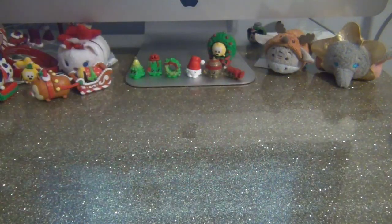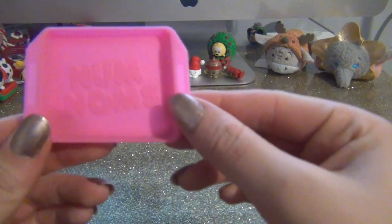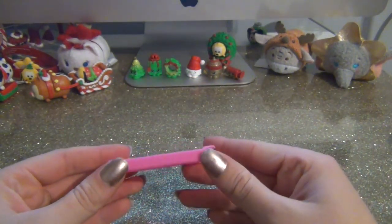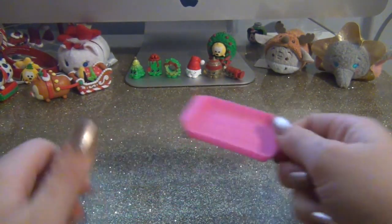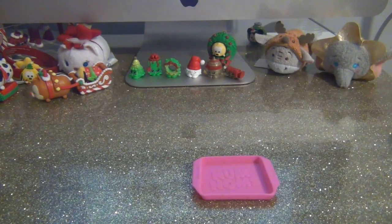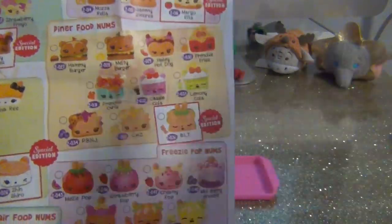As soon as I opened the pack this fell out - how cute is this? It reminds me of middle school lunches where you grab your little tray and the lunch lady gives you your food. We'll do it with Nom Noms! Let me grab a checklist so we know their names - we're in the diner category.